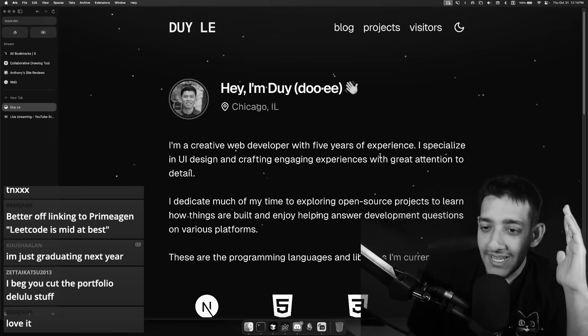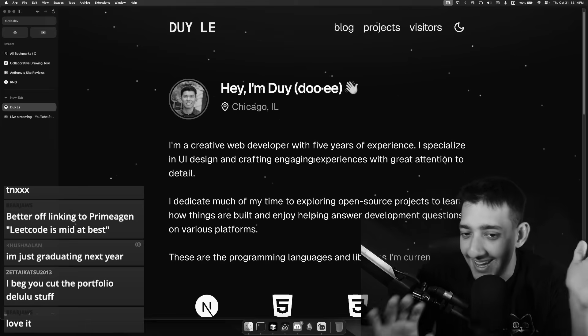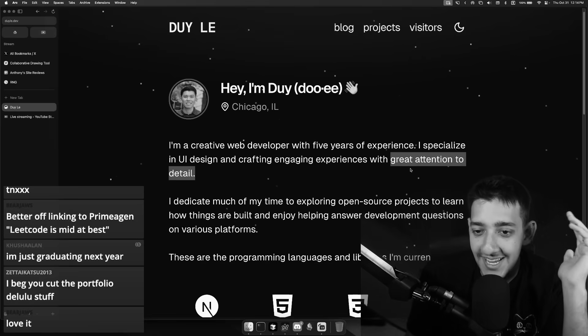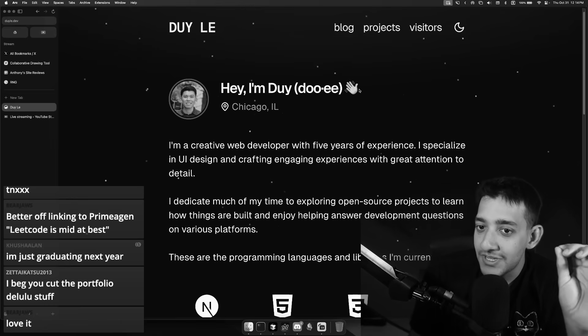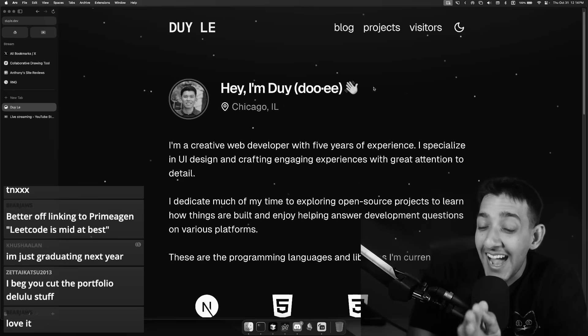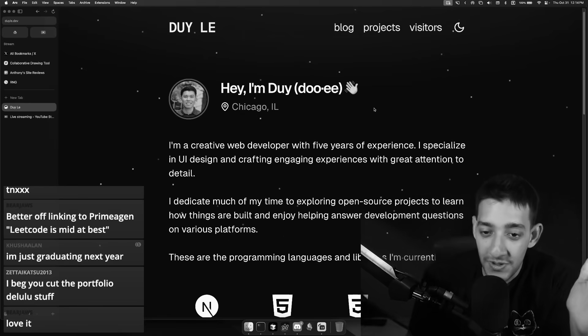I want to point something out here. Notice how before I read the line about how he specializes in UI design and crafting engaging experiences with great attention to detail, I noticed it myself — just by hovering over stuff. I noticed it myself and I actively said he has great attention to detail. That is the whole purpose of a portfolio site.